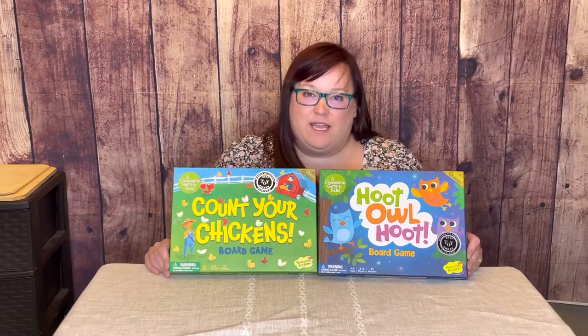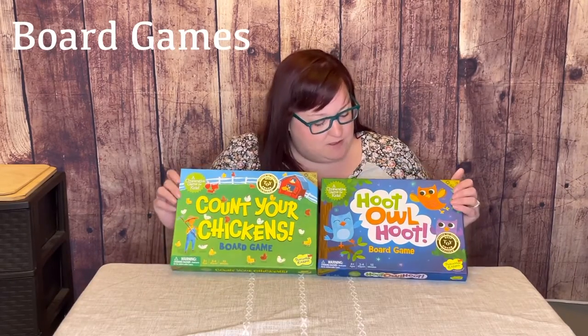The next category is board games. I have two here that we love, but there's a million different board games you can choose from. Some of the other ones that we have that I think are classics are Candyland, Chutes and Ladders, and the Ten Apples game. Board games in general are great to sit down and have time to do something that you're doing together.